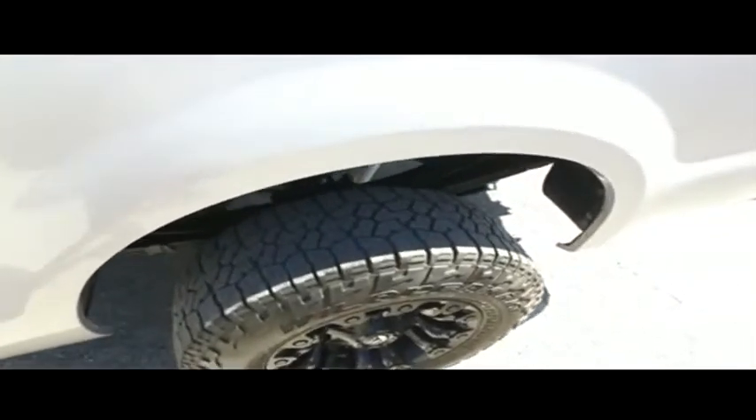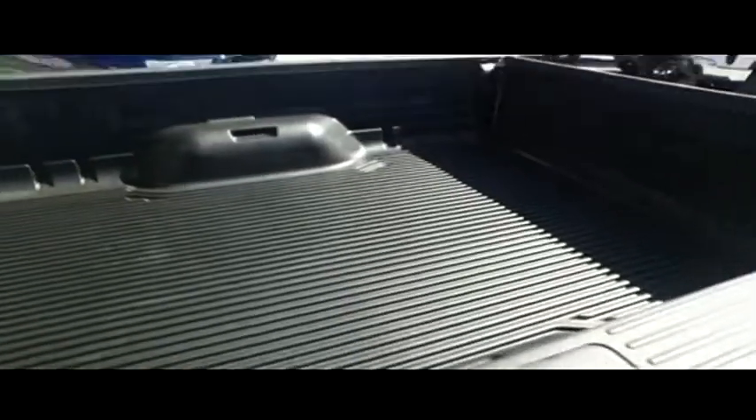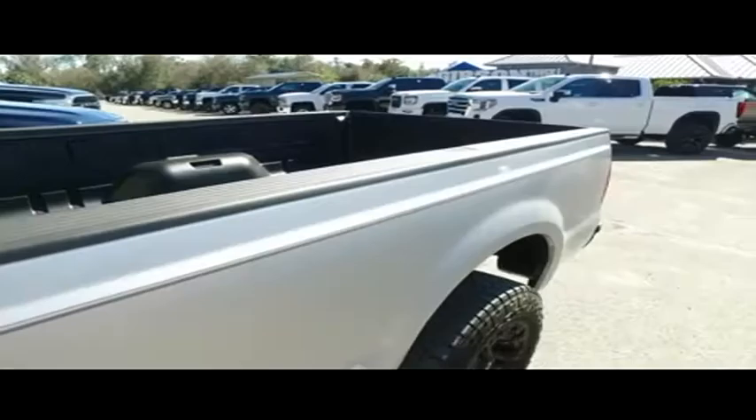Gibson Truck World — we go where eagles dare. This thing is beautiful. You've got an upgraded CD, MP3, Bluetooth, all that, touch screen system, and a multi-functional steering wheel.